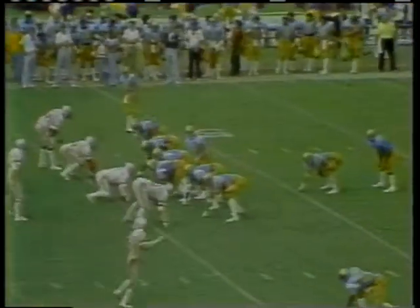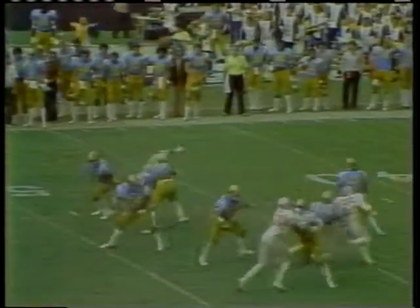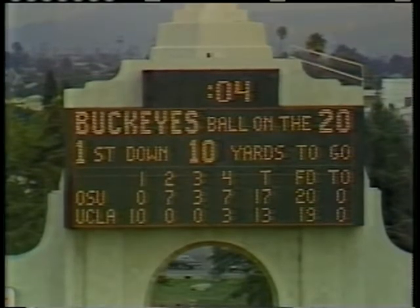Throw it to the goal line — picked off down at the goal line by Mike Guest, four seconds remaining on the clock. They're going to give it to Ohio State, just short of the goal line, as Guest came up with the overthrown ball. The first UCLA turnover in the ballgame, and they're celebrating in pure joy down in the corner of the Los Angeles Coliseum.